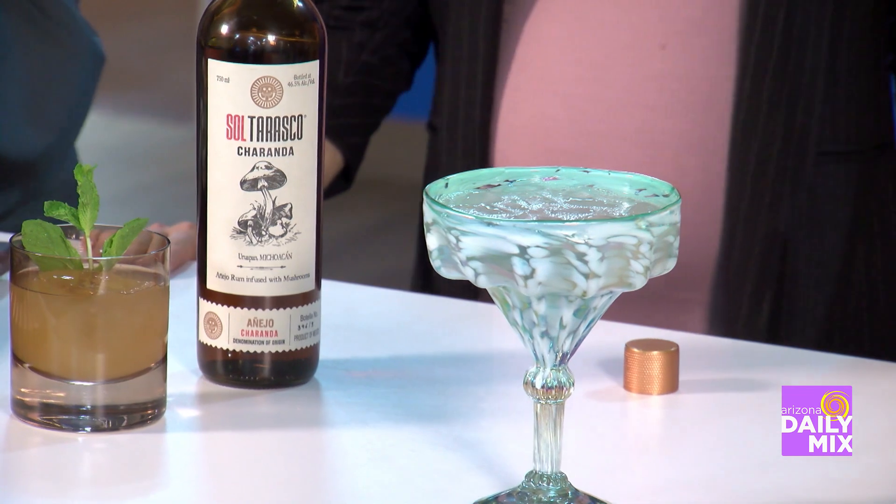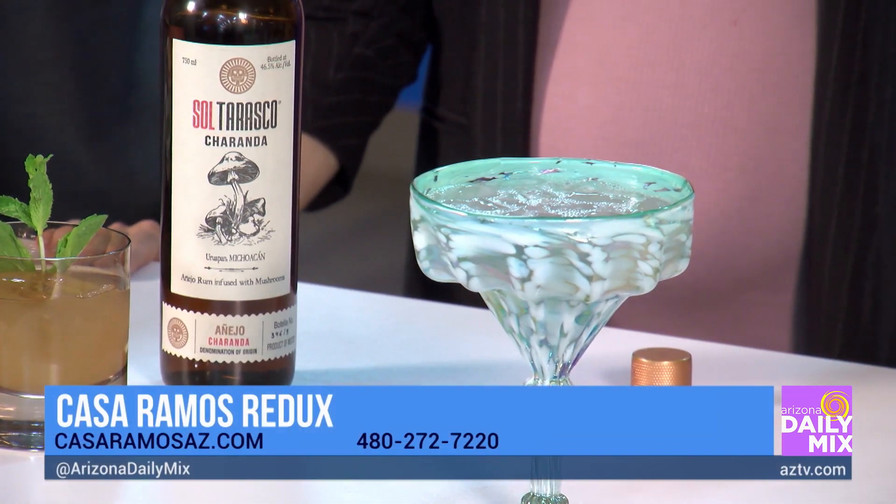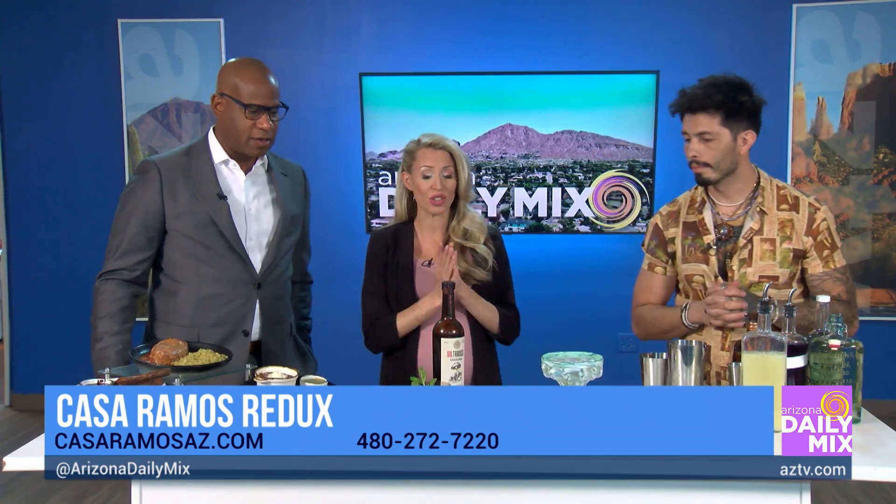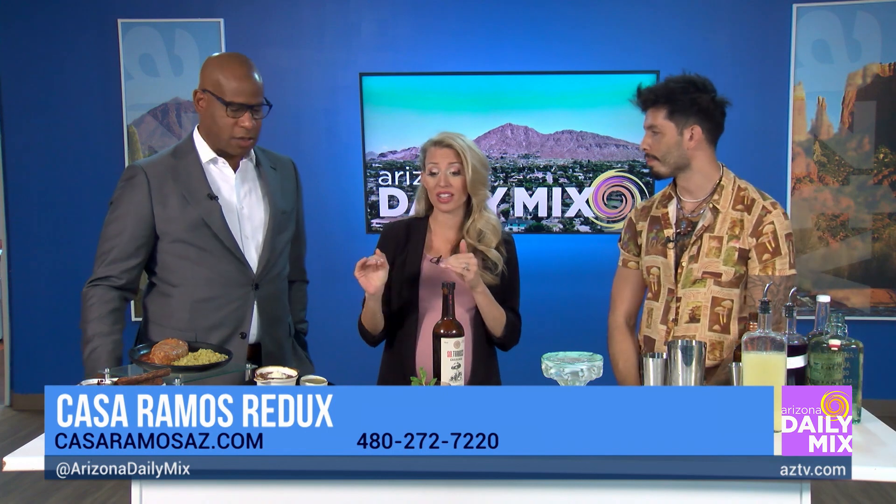Where can people find you? On Main Street between Gilbert and Stapley. We're open from 4 to 10, closed on Tuesdays, and then 12 to 10 on Saturday and 12 to 8 on Sunday. We definitely have to go check out Casa Ramos Redux. Thank you so much!